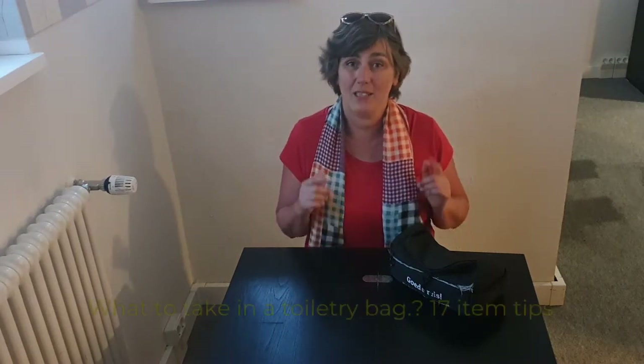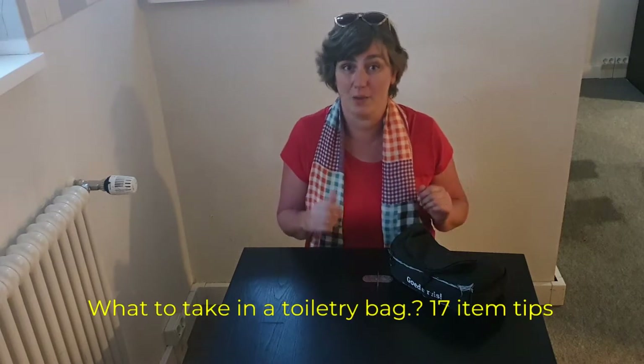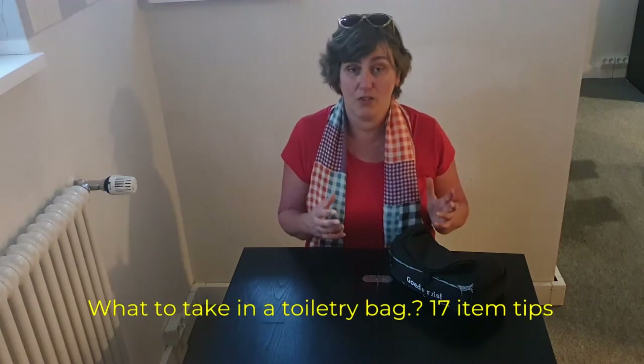Hello! Everybody is always struggling — what do I need to take on my travel? What do I want to take? In this video, I'm going to show you the items that I take along with me in my toiletry bag. It is a lot of time personal items, so you might use different types of products, but this is the basic that you really need to take.